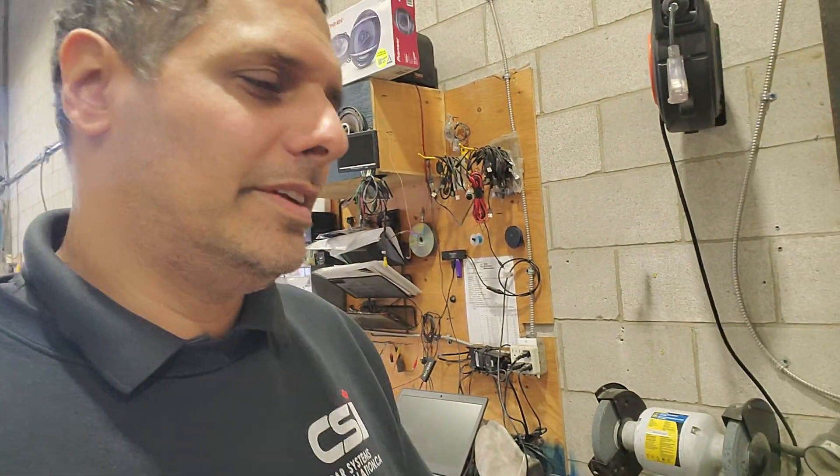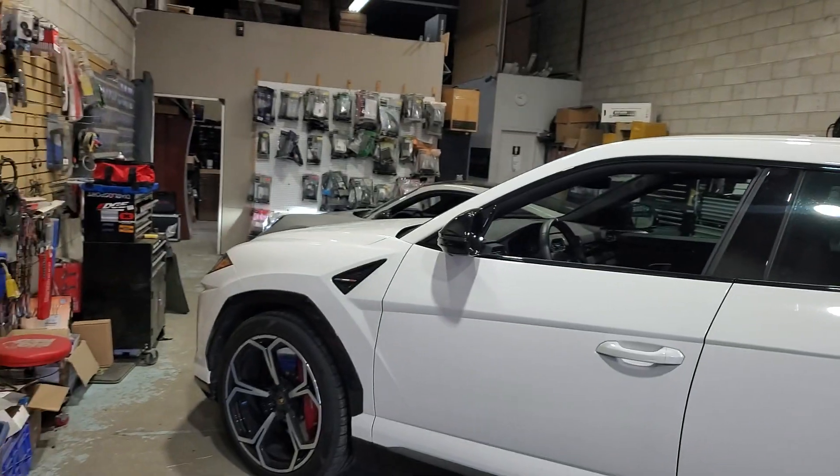What's up everyone! Today we have another nice vehicle here. We are installing the IGLA additive pin code system. Let me go ahead and show you which car we're talking about.